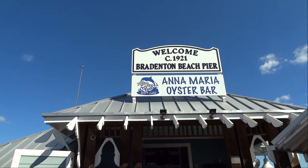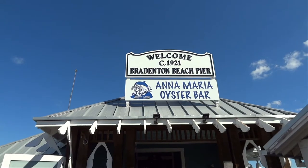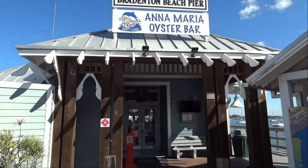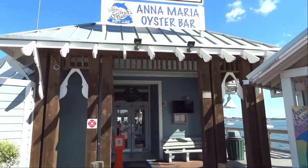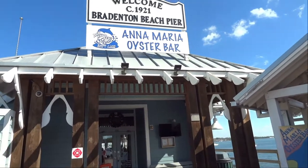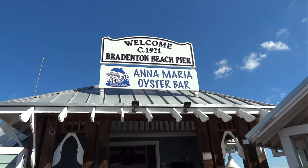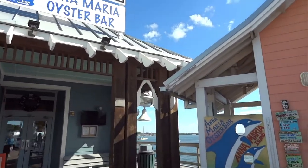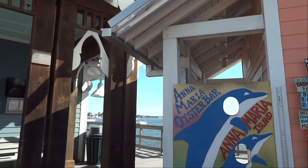We've decided to have lunch today at the Anna Maria Oyster Bar right here on the Bradenton Beach Pier overlooking the Intracoastal Waterway. I think there's at least five of these locations of Anna Maria Oyster Bar around Bradenton, but we decided to try this one because it's on the water and seems to be a very popular one.